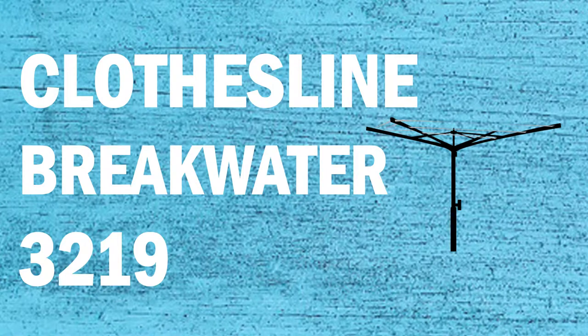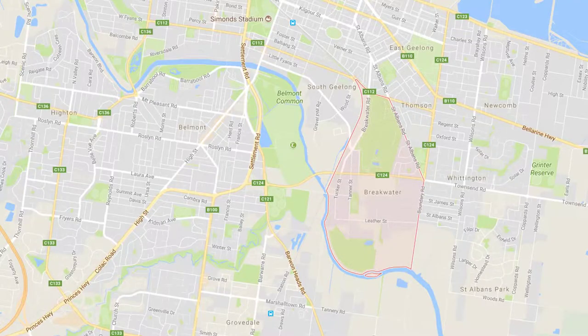If you live in the Breakwater area of Geelong and are looking for a new clothesline or washing line product, Lifestyle Clotheslines can help. We service the complete Breakwater area and offer a supply-only or supply-and-installation service if you need any help at all installing your new clothesline or washing line.